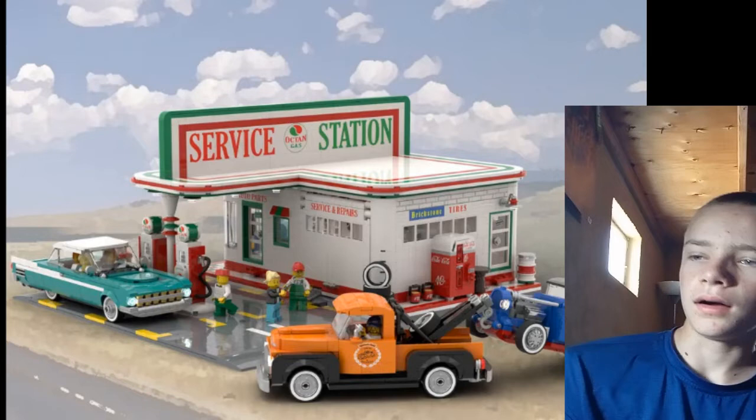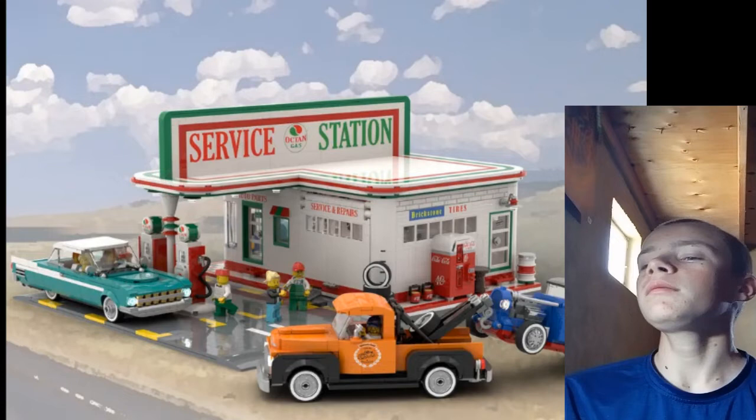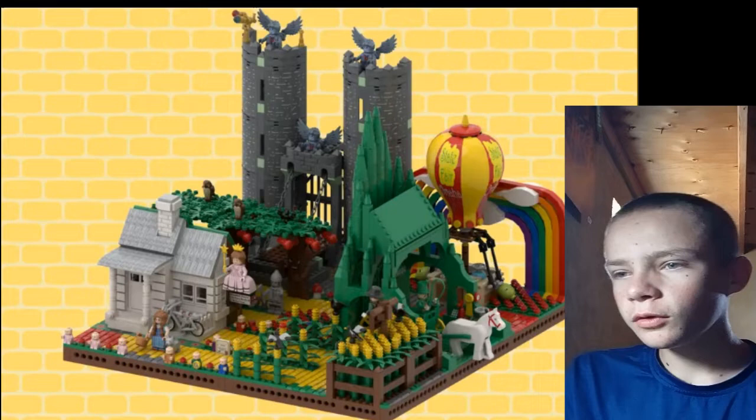Then we've got the Vintage Service Station, which I just think is a cool concept. You get an Octane pump thing, it's detailed, it fits with the Octane theme, and it wouldn't compete with the old one or the modern one because it's something completely different — like that McDonald's project, which hopefully will be voted in tomorrow.